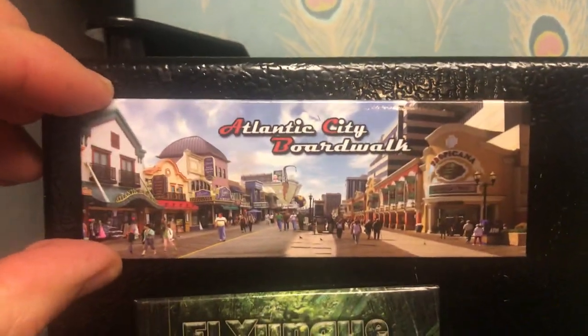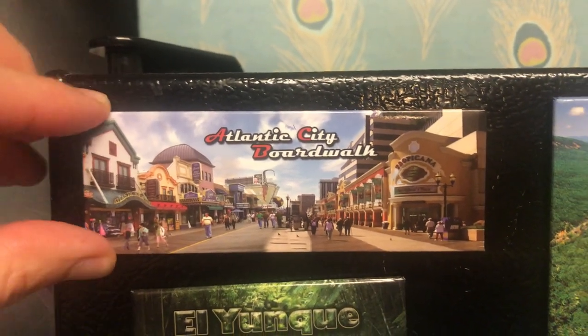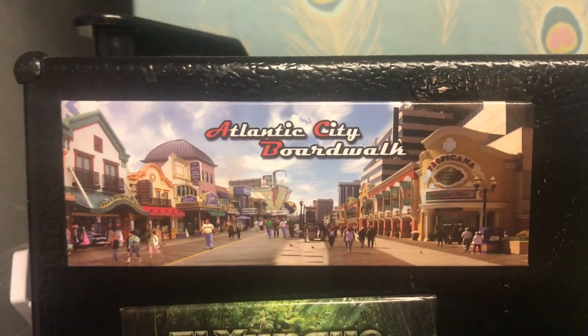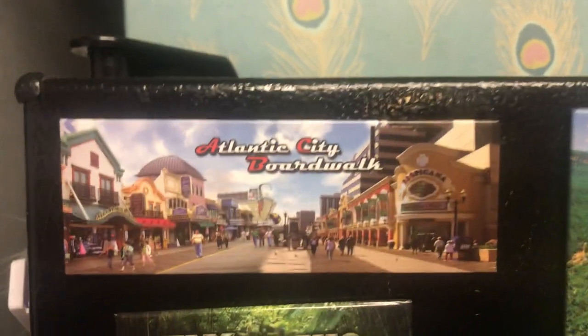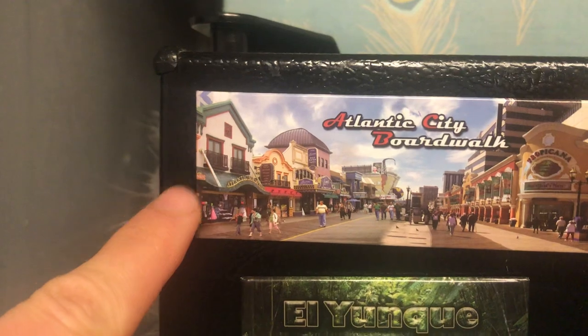Let's start with the first one — this is Atlantic City Boardwalk, located on the East Coast of the United States. It's the second largest gambling place in the United States after Las Vegas. This is the boardwalk; the Atlantic Ocean is on this side, behind this area which is restaurants, and this side is all casinos.